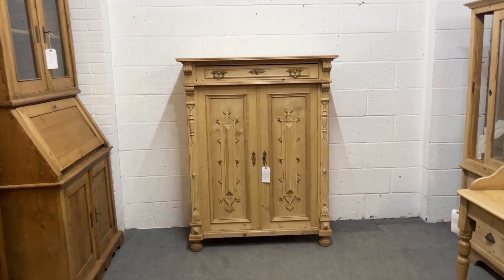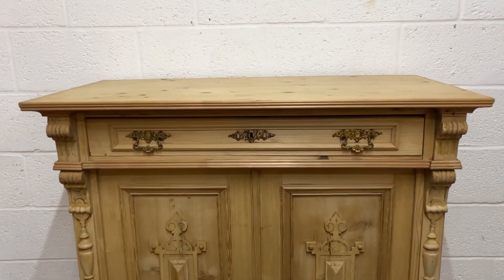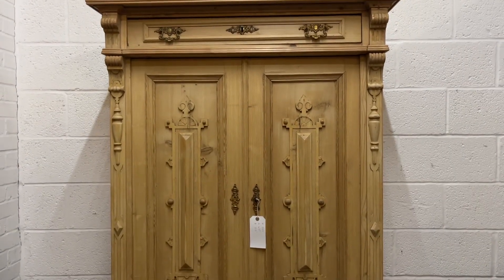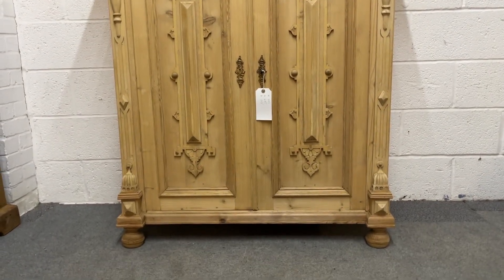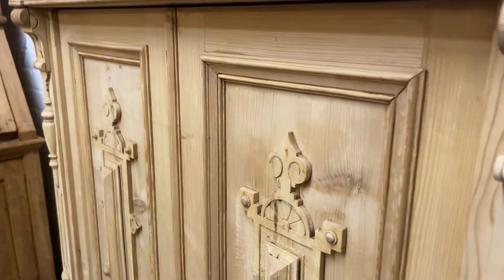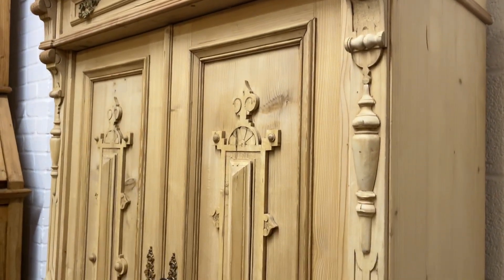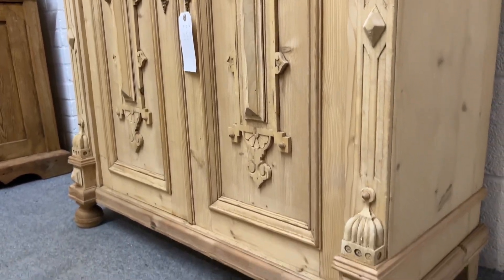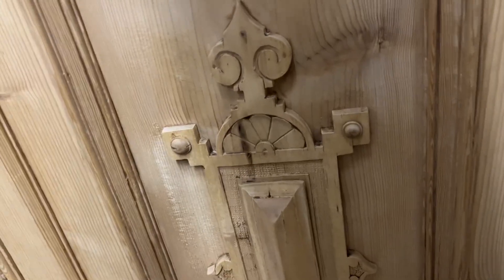Here's a large antique pine cupboard with a drawer at the top and then two beautifully paneled doors below. Let me show you the panels from the side view to get a nicer view of it all. This is currently in bare wood, having been stripped recently, and it can be waxed for you.